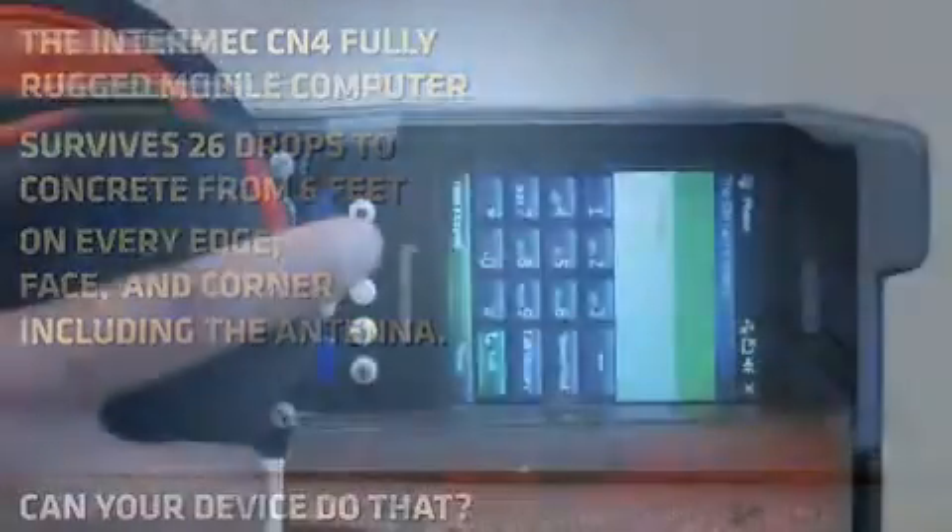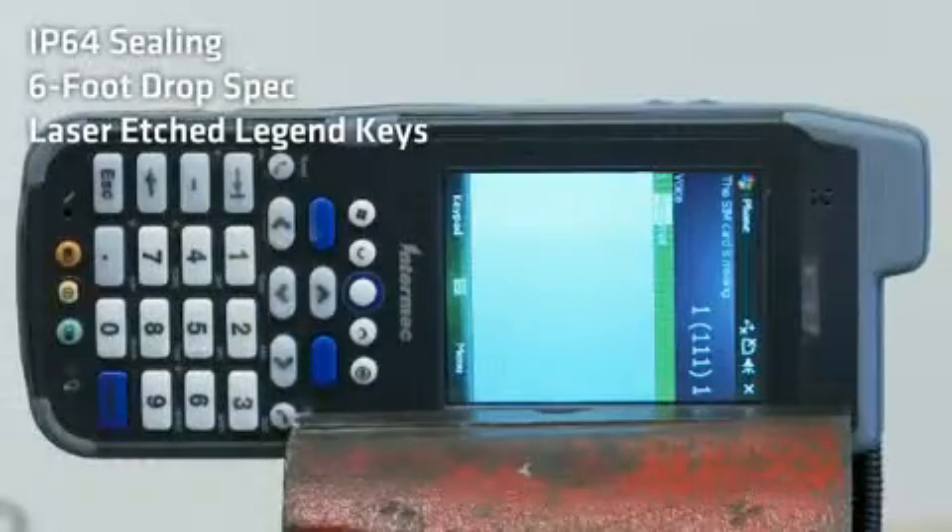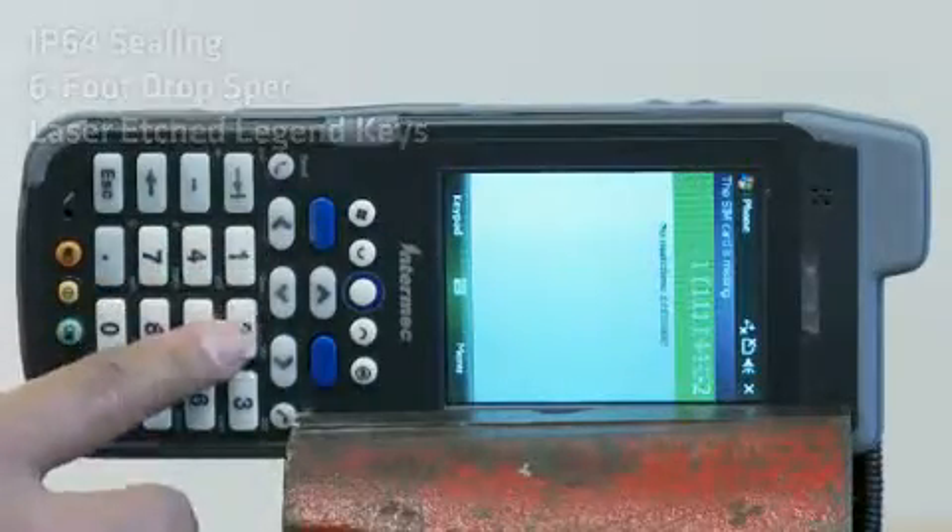face, and corner. Plus, the etched legend keys will keep the keypad functional over the long run by preventing wear and tear.